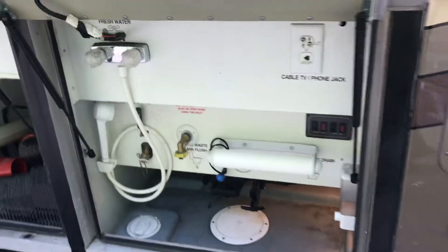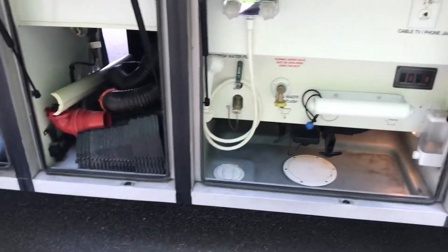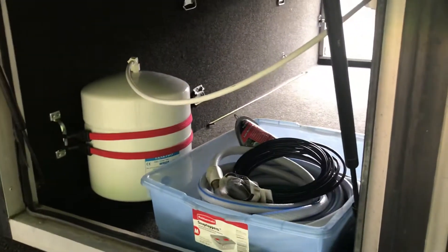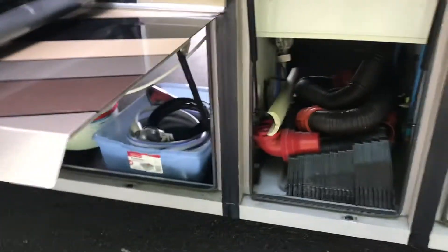This is your sewer hookup system, and there's a little outside shower to wash stuff down. It has all the sewer hoses and the 50-amp cord is in there. On top of the slide-out there are slide toppers as well.